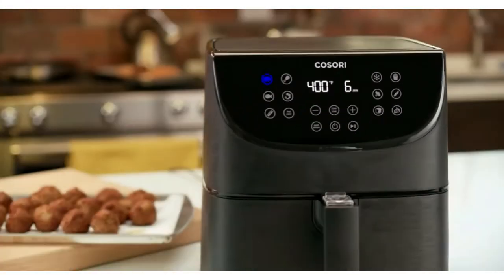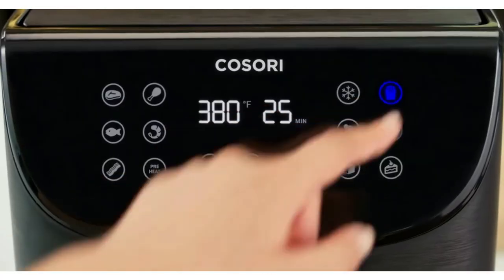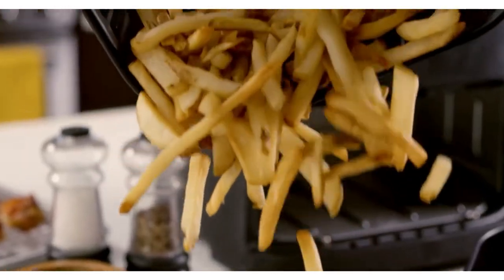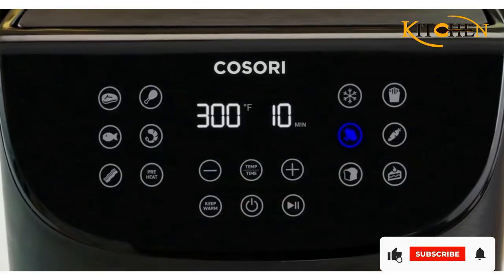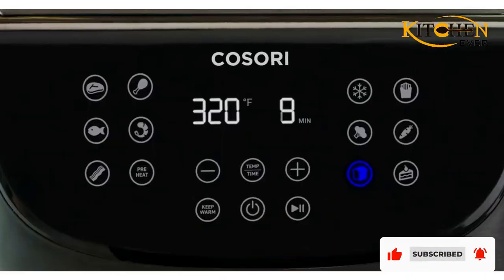The air fryer also has a preheating function — preheating takes two to five minutes and visibly improves food texture, allowing your french fries or other goodies to come out even crispier. Another unique feature is the on-screen shake reminder, which tells you when to shake the contents of the frying basket for a more even fry.